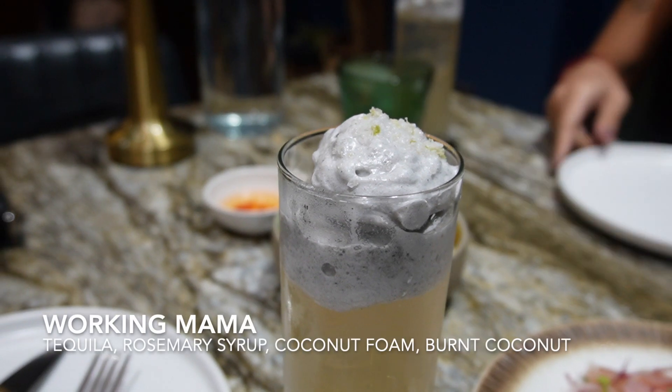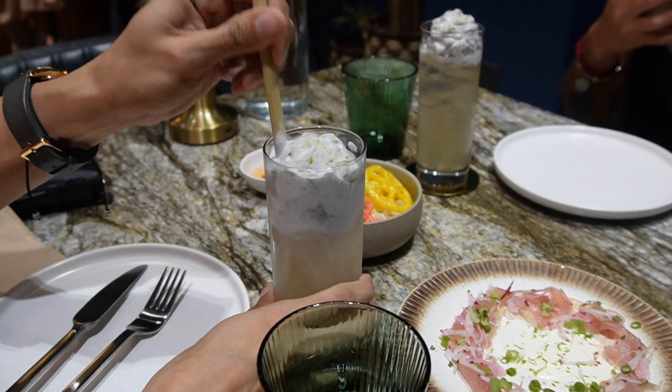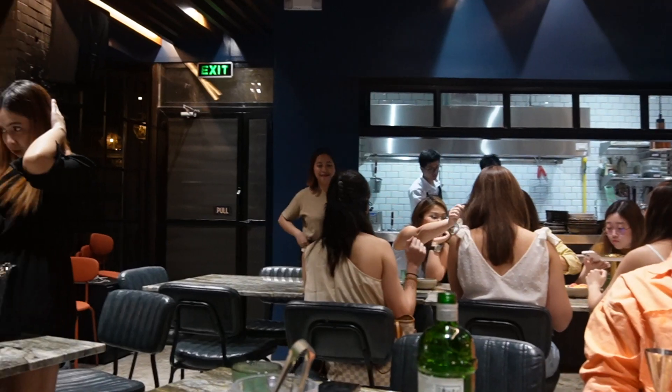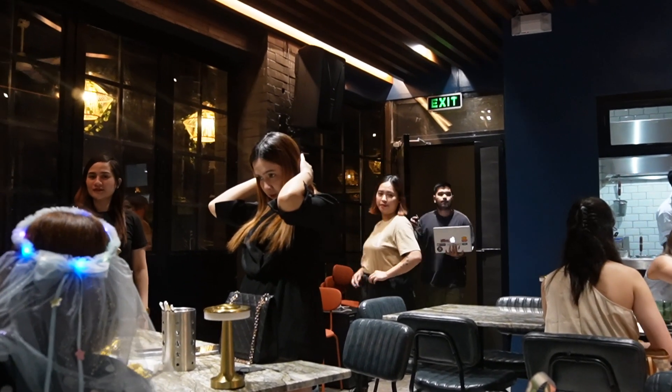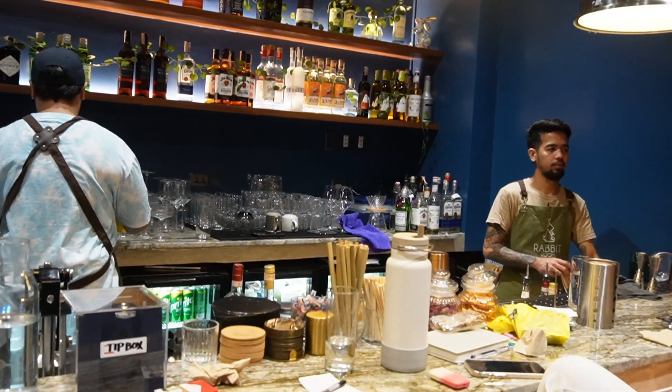This is the Working Mama Cocktail. And the best part about Rabbit Room is that after 10pm the lights dim, so it transforms from this red-lit restaurant into a bar. It's a perfect night if you guys want to have dinner and then drink right after.